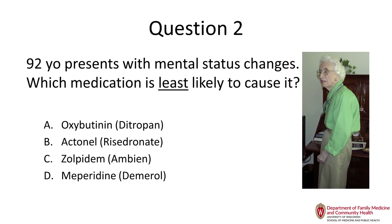This is one of my patients — at the time she was 92 — who presented with mental status changes. Which medication is least likely to cause mental status changes: oxybutynin, Actonel, zolpidem, or meperidine?